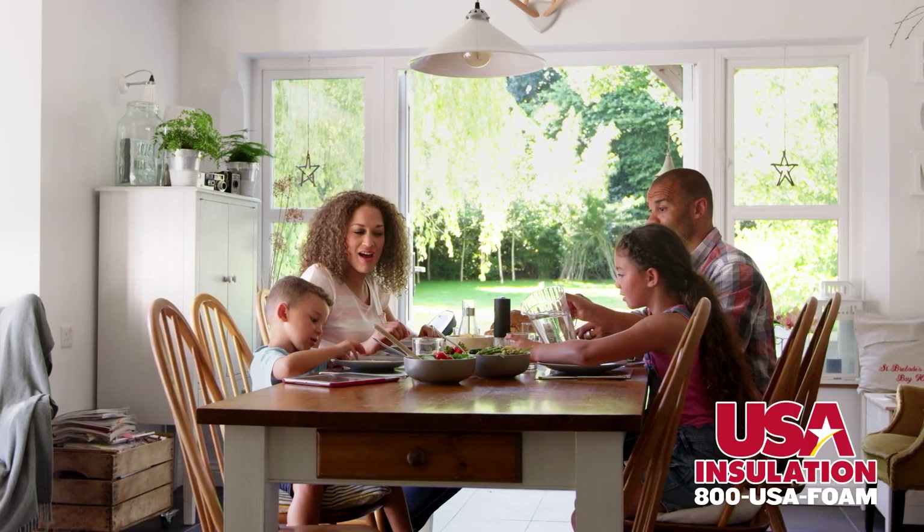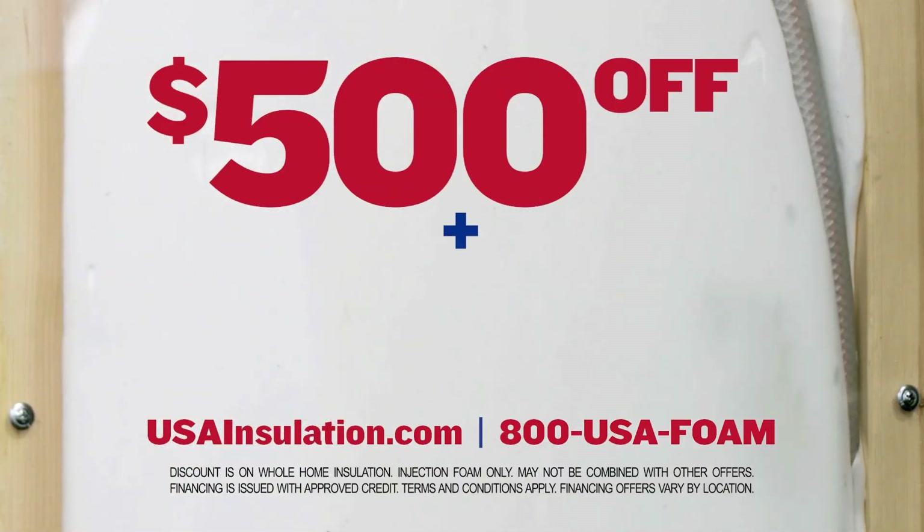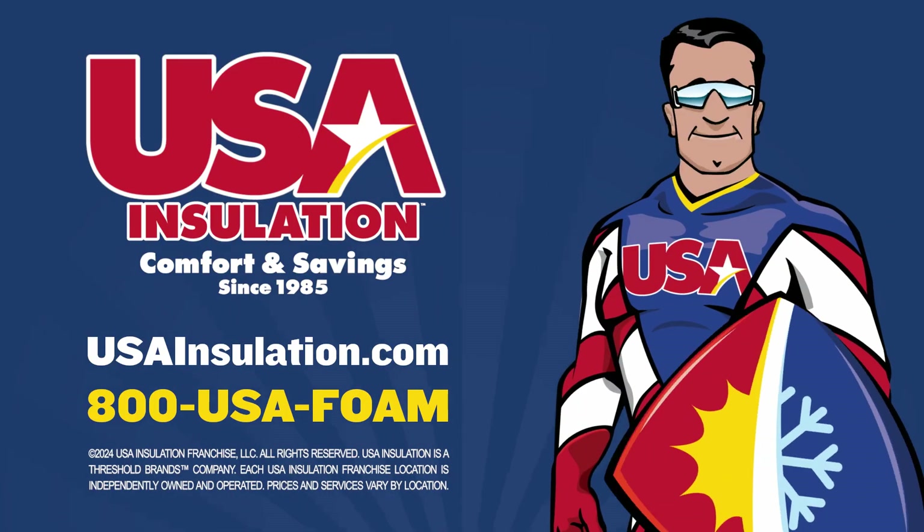Plus, it's eco-friendly. This summer, enjoy a cooler, comfier home. Call now and get $500 off, plus low monthly payments. USA Insulation.